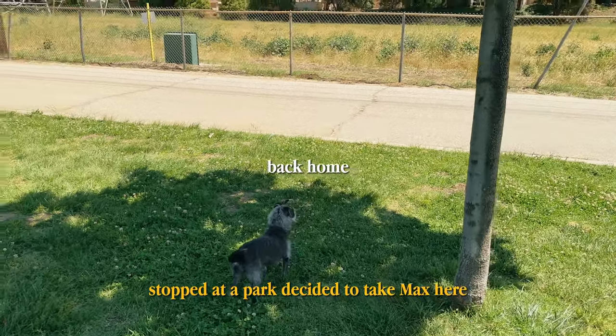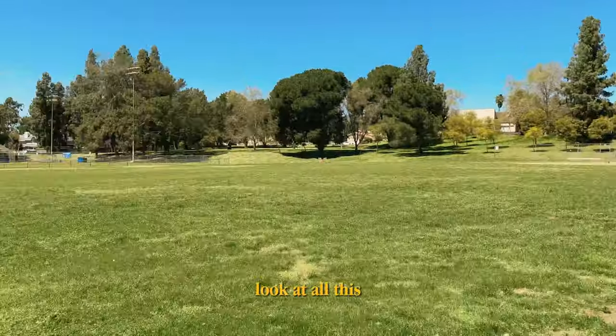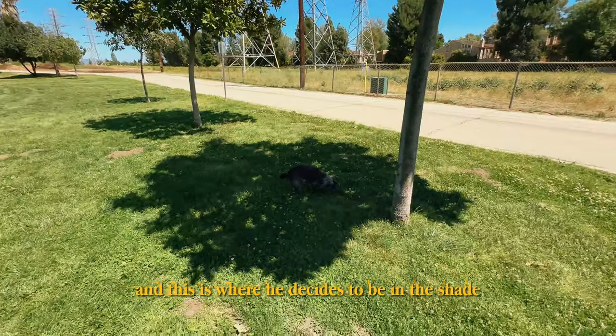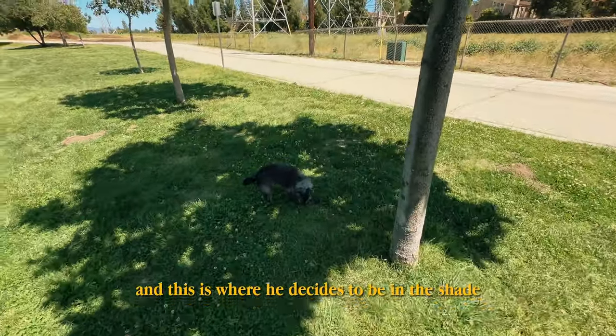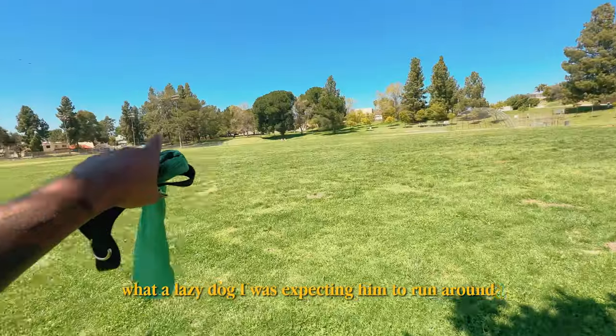Park decided to take Max here — look at all this. And this is where he decides to be in the shade. What a lazy dog — I was expecting him to run around.